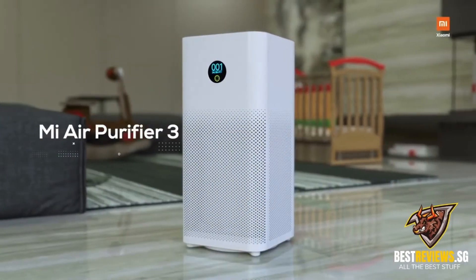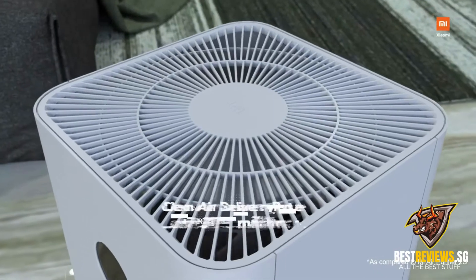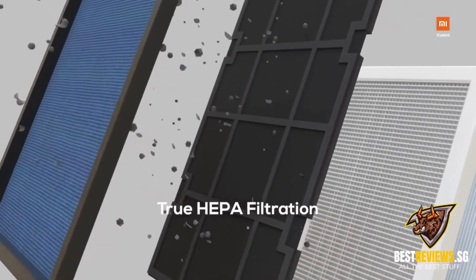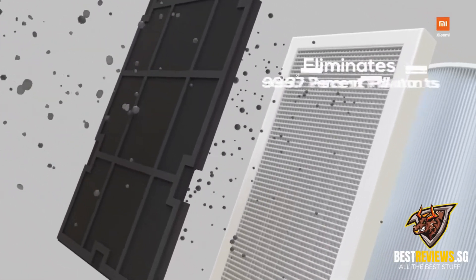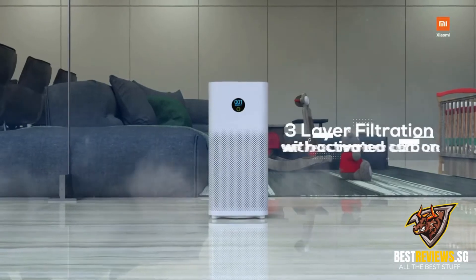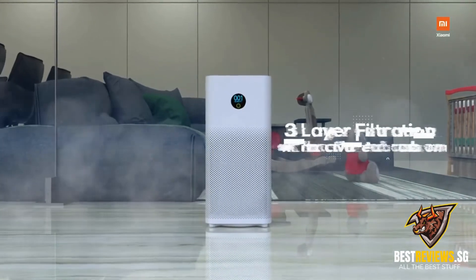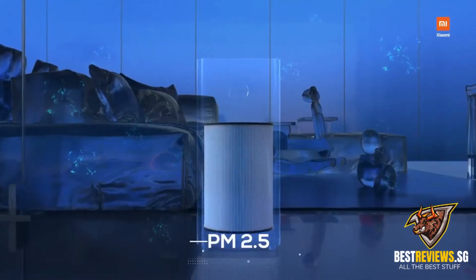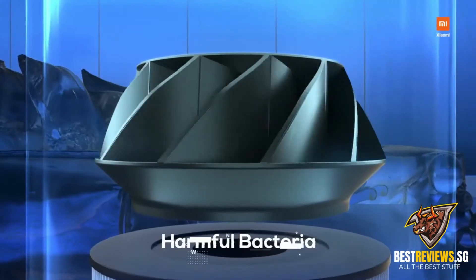The new Mi Smart Air Purifier 3 with 22% improved performance features a true HEPA filter that eliminates 99.97% of pollutants in the air. A three-layer composite filtration lined with activated carbon effectively removes pollutants, PM 2.5, odor, and harmful bacteria.